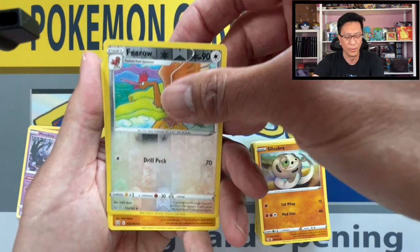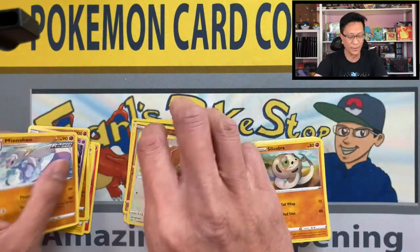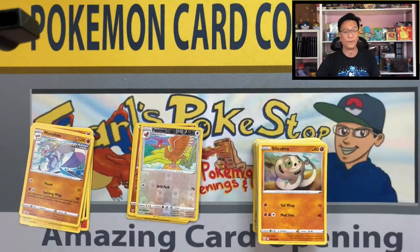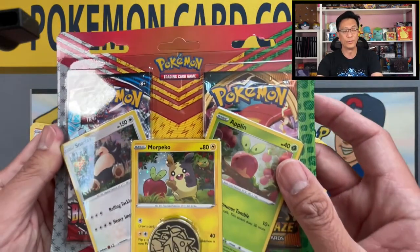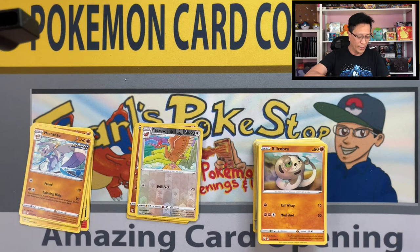Lamprey, Hissing Cobra, Pyroar — hey, that's a nice one, I don't think I've ever pulled this reverse holo yet. Pyroar reverse holo, Mienshao Rapid Strike non-holo. Wow, very very cold. Hopefully this last blister will produce the banger that we are all waiting for.